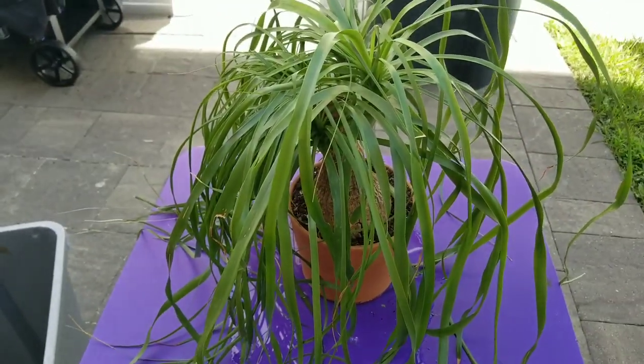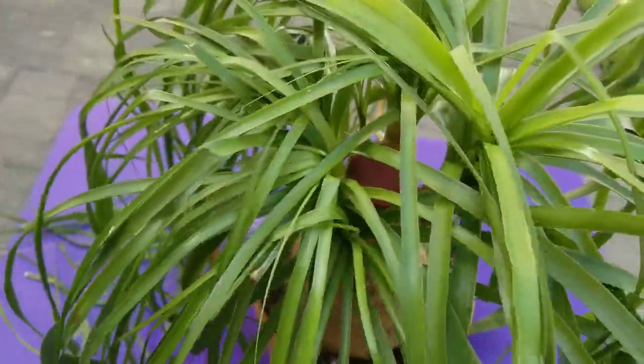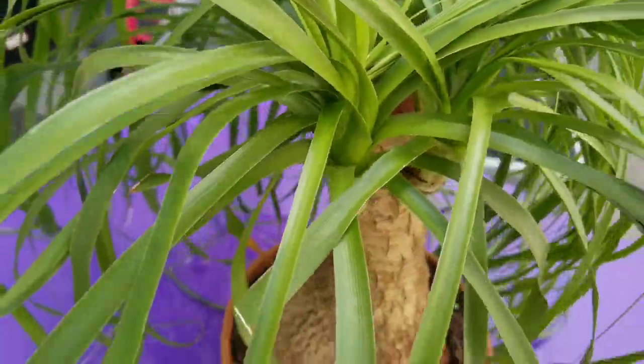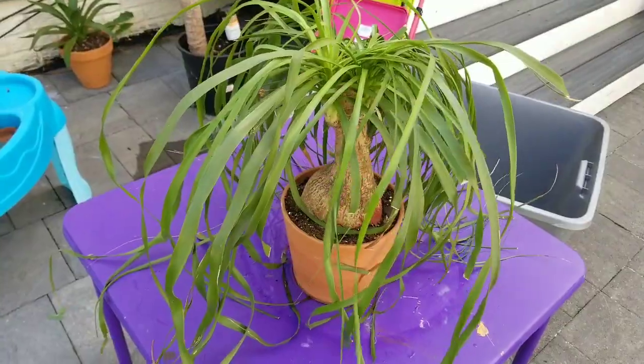My ponytail palm is another one of my favorites. I currently have it outside in time-out because I saw some mealy bugs on it, so I hosed it down and sprayed it. It's been raining super hard every day for about the past week, which might have been enough to take care of the bugs. I first sprayed it with alcohol, then hit it with some neem oil. This is a very easy plant — I love its long flowing hair. It stores most of its water in its base, so I only have to water it once a month.